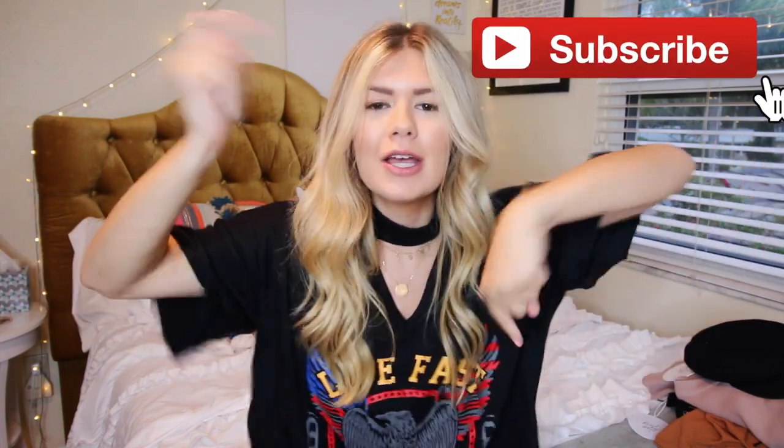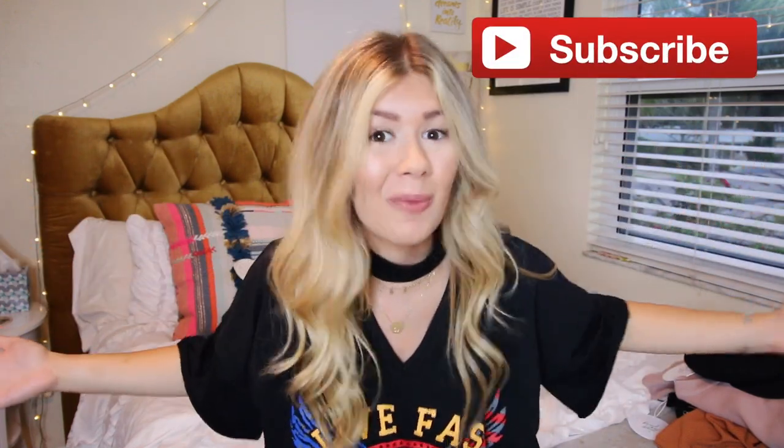What is up you guys, welcome back to my channel, and if you're new, hello, my name is Danielle. If you want to join this amazing family we got going on here, subscribe down below. I post videos almost every freaking day, so today I'm here to do yet another haul video.